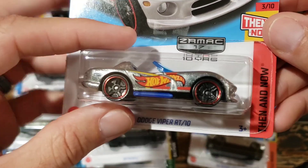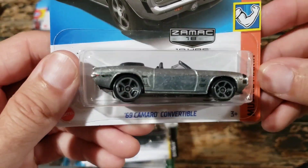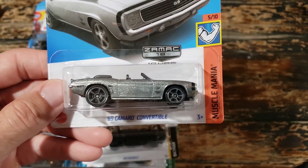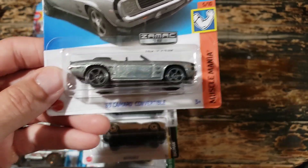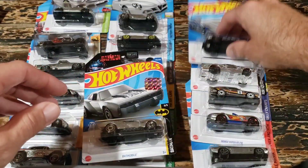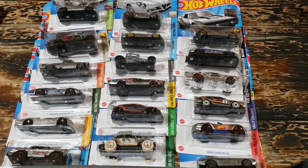The Dodge Viper RT10 is a classic casting - I could take it or leave it in the Zamax, but it's at least a really cool car. Last but not least, the 1969 Camaro convertible - interesting thing about Camaros in Hot Wheels lately: it's like either you can find them all over the place or they kind of hit and you can't find them at all. There's no rhyme or reason to it, at least none I've figured out yet. So there are all the ZAMACs.